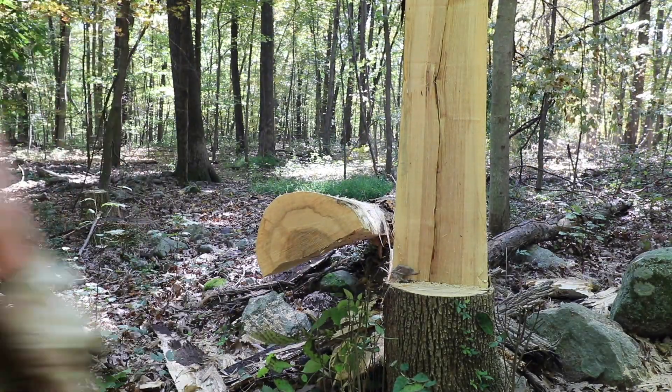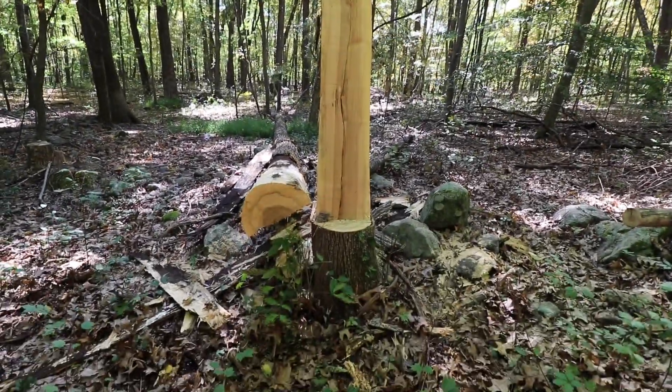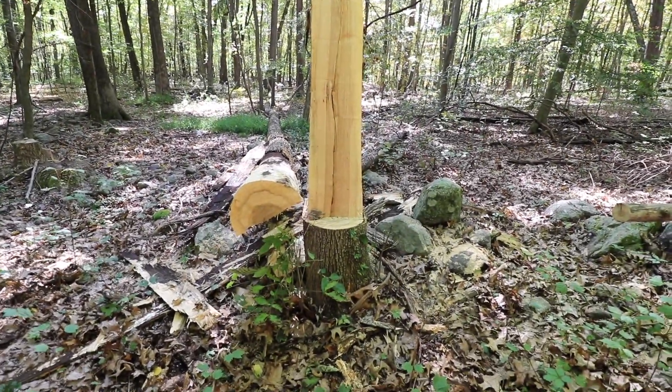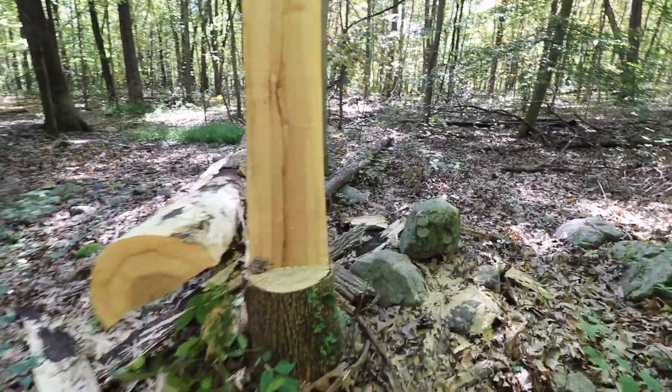There's a little barber chair — that's quite the barber chair, probably about eight foot high. I was not expecting this tree to barber chair, but I was prepared for it. That's why I cleared my path of egress, had a safe way to get out of here, and that's what I did as soon as I saw the tree started to go.